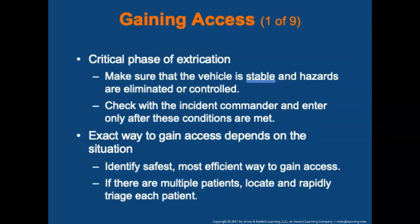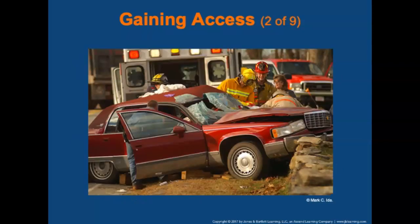Gaining access to the patient is a critical phase of extrication. Make sure the vehicle is stable, hazards are limited and controlled, and check with the incident commander before entering the scene. The exact way to gain access depends on the situation. If there are multiple patients, locate and rapidly triage each to determine who needs urgent care. The exact method depends on terrain, how the vehicle is situated, and the weather.